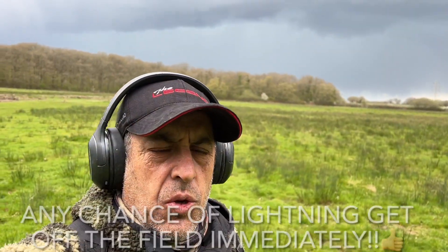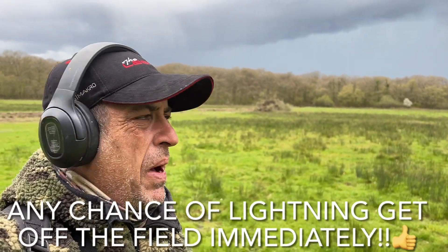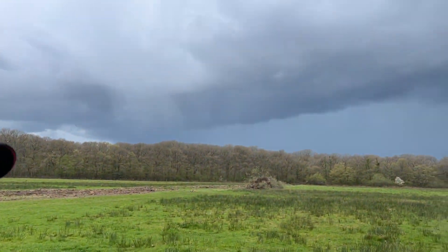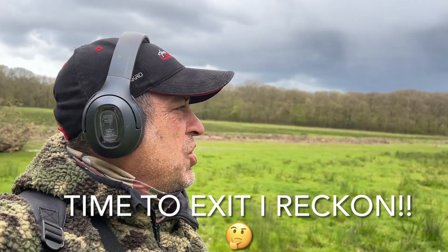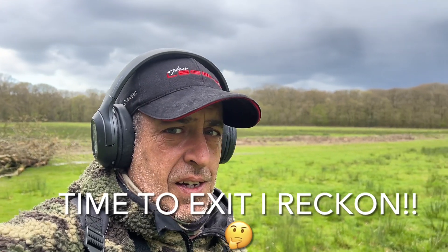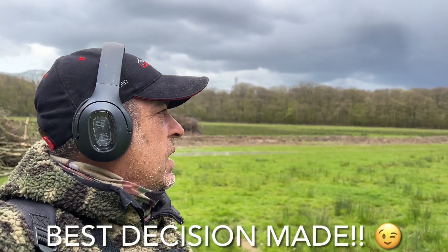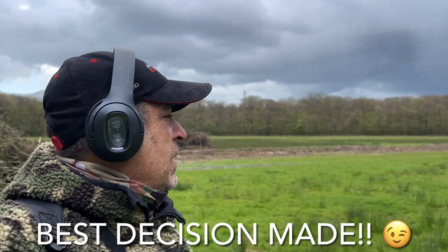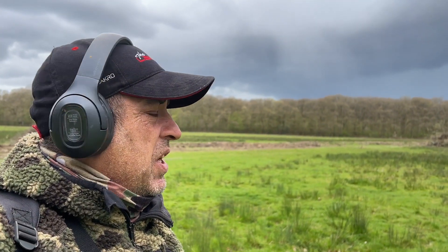Quick update — I think I'm getting chased off the field. I've just heard some banging thunder and the sky's not looking too good. Generally with thunder you get lightning, and lightning — you don't want to be out in that. I'm gonna head back; if I hear any more then I'll be diving in the car. It could be cut short — I'll keep you updated.